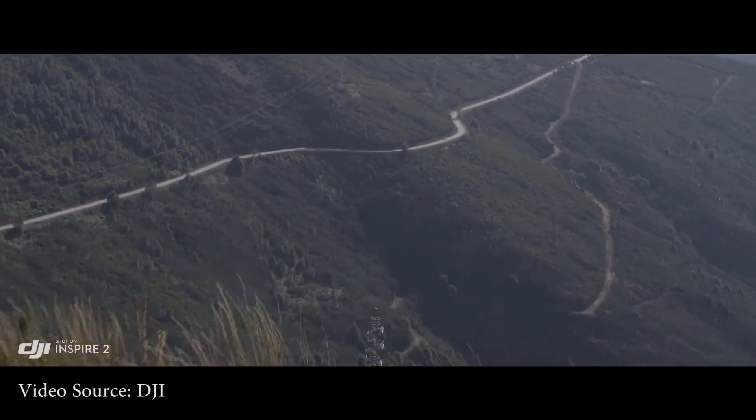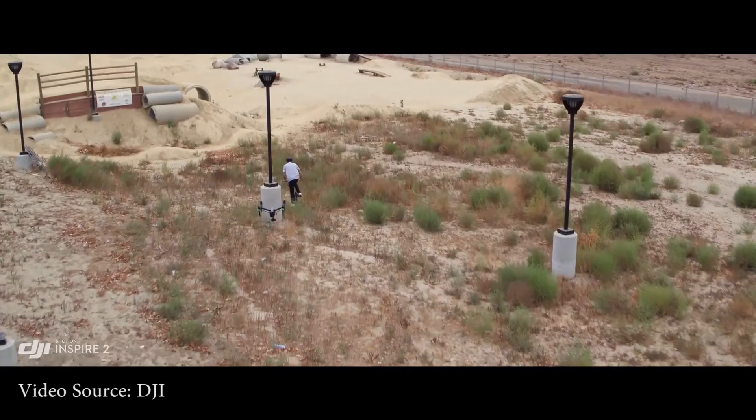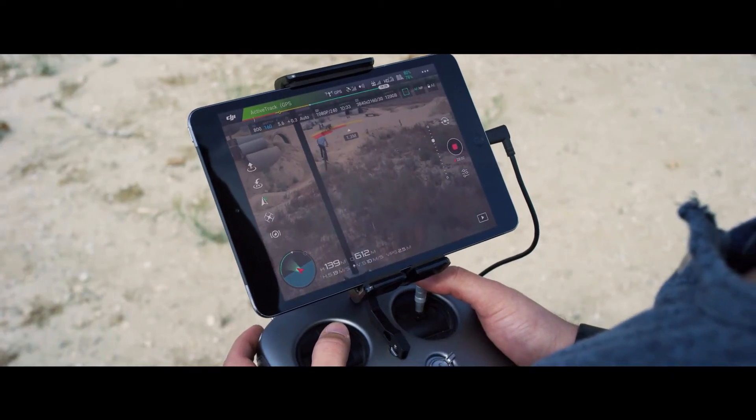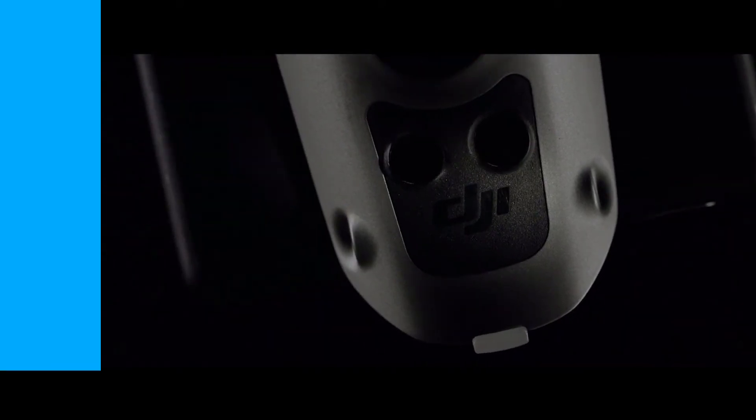The DJI Inspire 2 can travel at a speed of 92 kilometers per hour, which means it can also be used during racing events. DJI has put a lot of effort into making this drone, and the Inspire 2 is one of the best drones you can find for filmmaking.